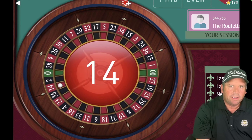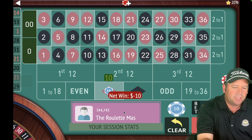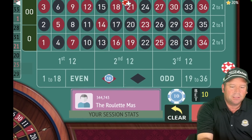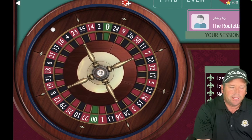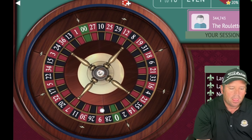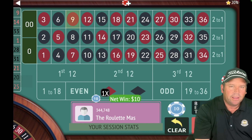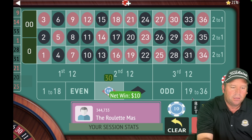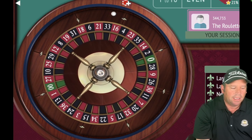We just lost another $10, so now we're switching to black for $10. Currently we're down $20. There's a 14 red — that's another loss. We're going to switch back to red for $10 and we've started out with three losses. We're down $30. That's a 9 red — okay, that's a win. Now we're going to go from $10 to $30 and stay on red. We stay on the color that hit last.